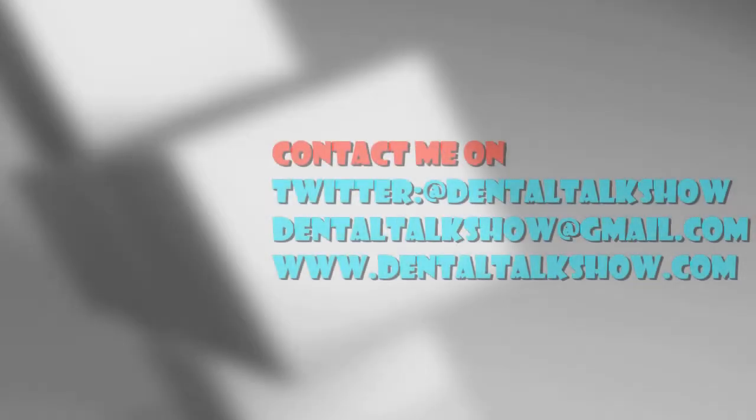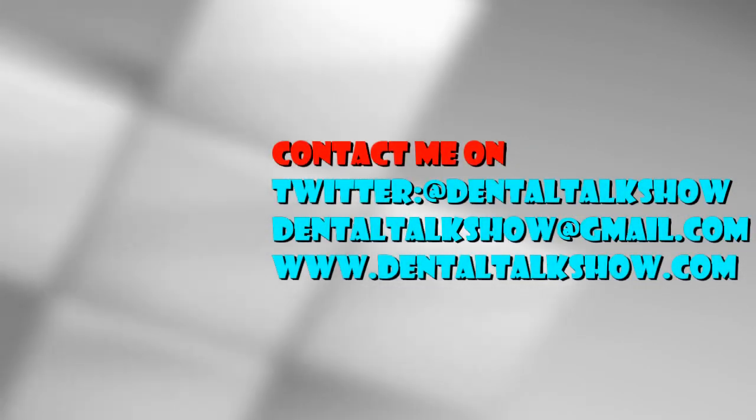Soon I'll have my website up and running, which will be www.dentaltalkshow.com. At the moment you can follow me on Twitter at Dental Talk Show. You can also follow me on my YouTube channel, which you're probably watching this on. Please comment below, hit subscribe, and please share among your friends in the dental industry. Let them know and spread the word. Thanks very much for watching, and I'll catch you next time. Bye.